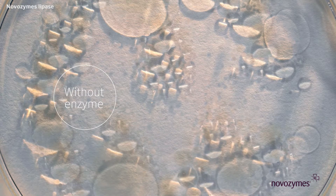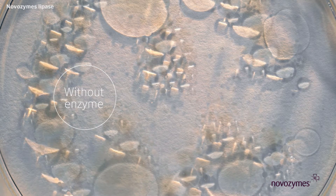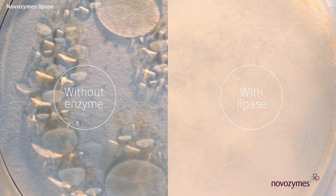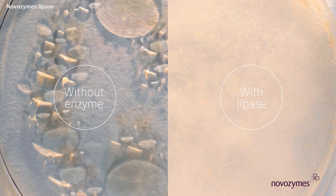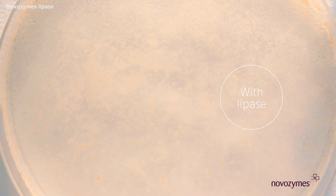As you can see here, the oil and water are still not mixed. But here, where we added lipase, the oil and water are completely mixed. The Novozyme's lipase creates an emulsion — in other words, it cuts up the lipid molecules in oil so well that the oil and water can mix. That's why the mixture looks cloudy.